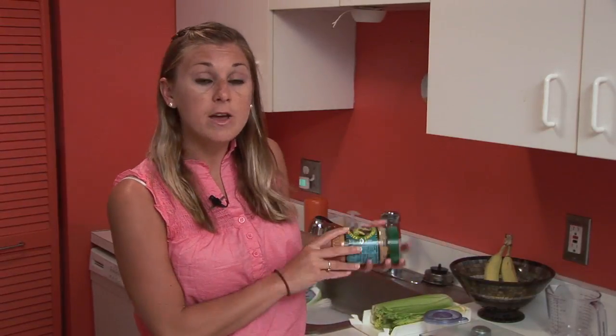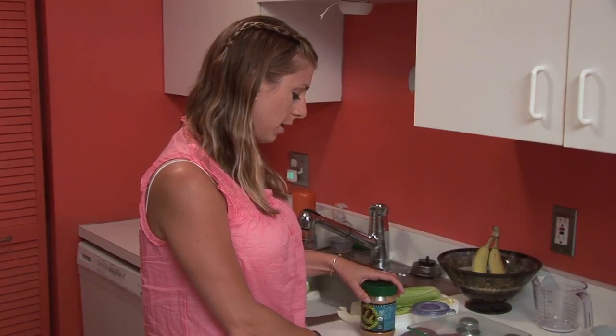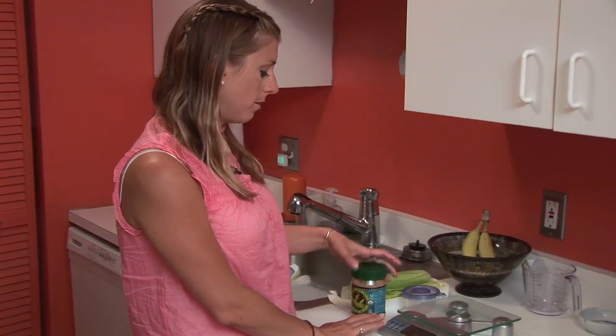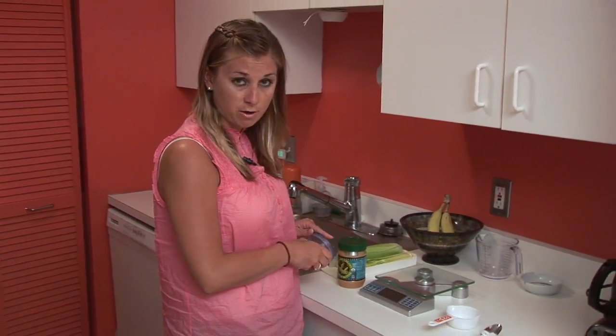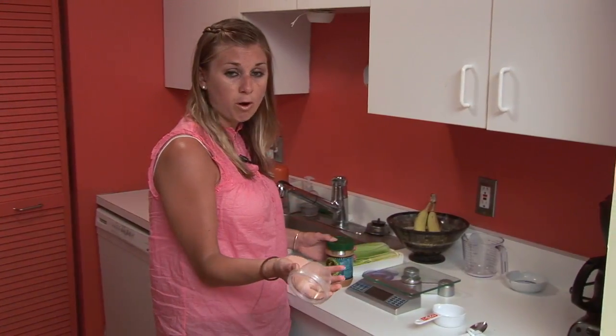Today we're going to be talking about peanut butter. Peanut butter has about 210 calories per two tablespoons, so some tricks to measuring peanut butter — we have a scale here. If you have one, great; if you don't, we'll show you some other options.